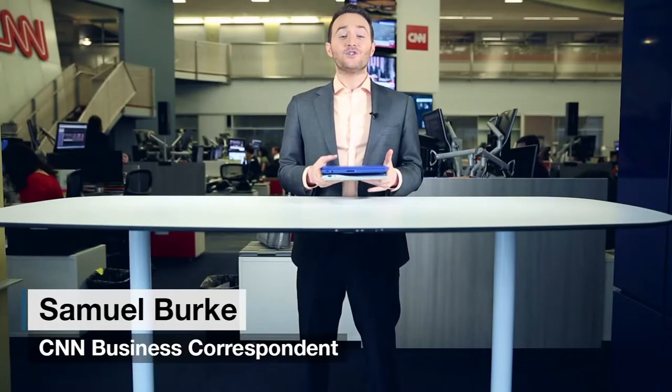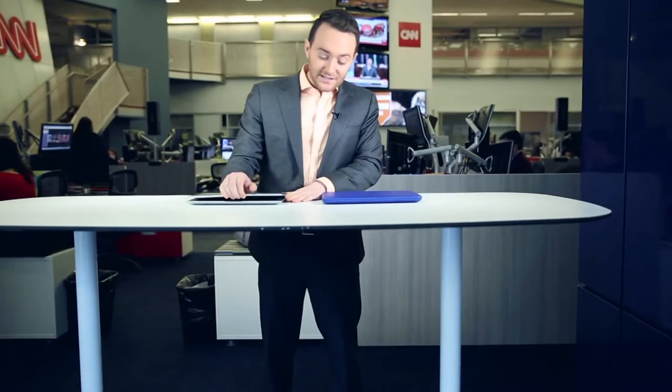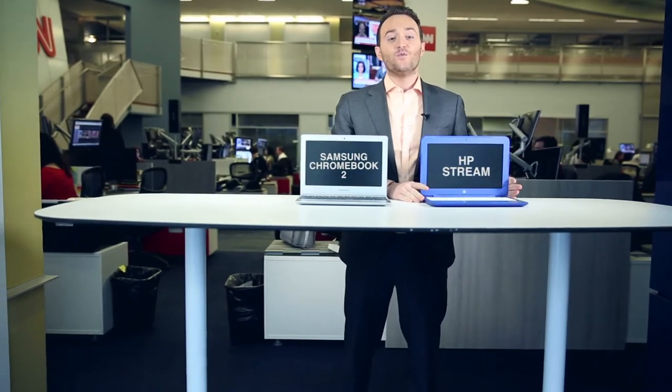Can you really get a decent laptop for just a couple hundred bucks? The short answer is yes, and we're going to show you two sides of the same cheap coin. I've spent some time testing out the Samsung Chromebook 2 and the HP Stream, which runs on Windows.